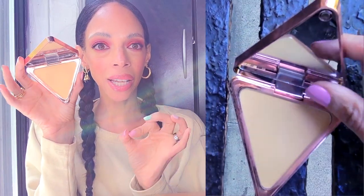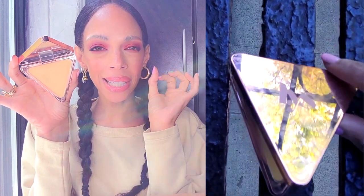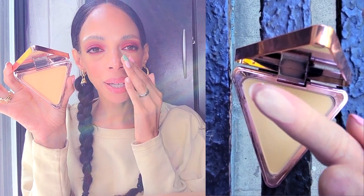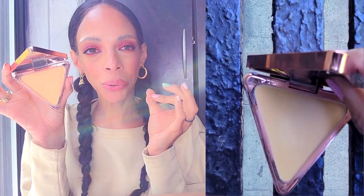Another setting powder I purchased is also by LYS. This is their banana powder and I love it. It's also translucent, but compared to the NYX it actually has a little bit more coverage. It's a little more yellow-based, and I love it because it gives me such an ultra fine set look under my eyes. It just looks so flawless — this is like the glamorous version of the NYX setting powder.